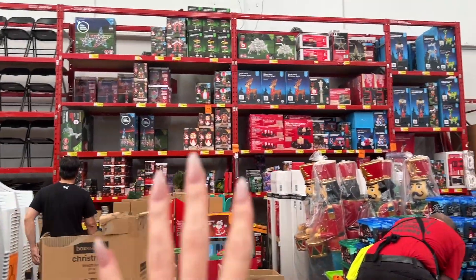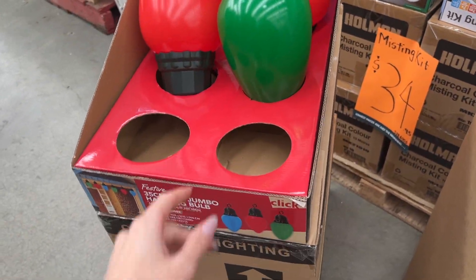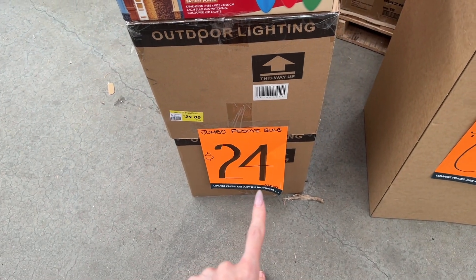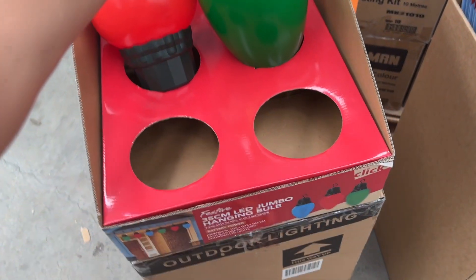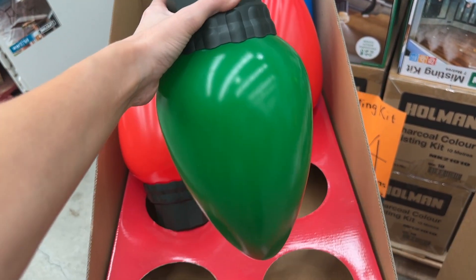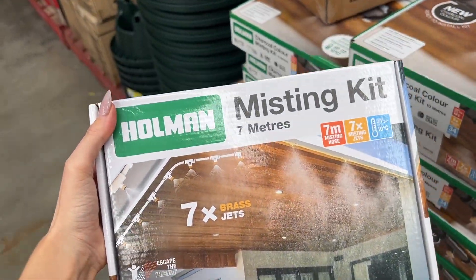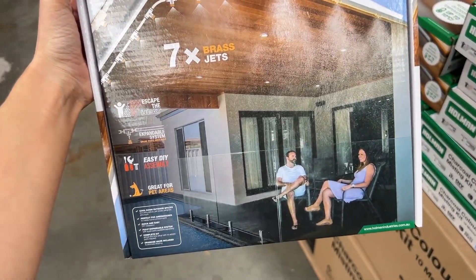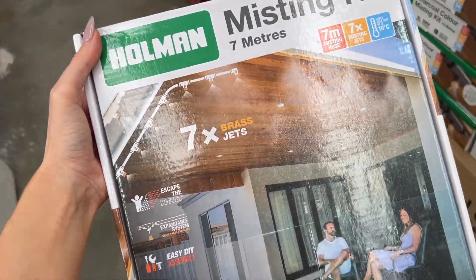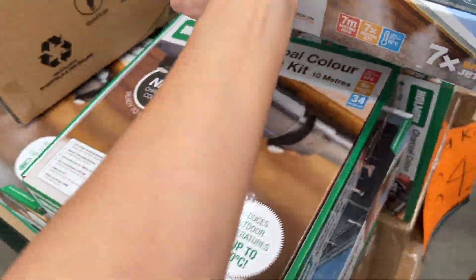As you can see we have a pretty small selection here so it's gonna be a quick one. We've got some jumbo hanging LED bulbs — these are $24 each and they light up 35 centimetres. They've got green, red and blue, and they are battery powered. Here's something Perth needs really bad — this is a misting kit. Baby, we need this so bad, it's so hot.